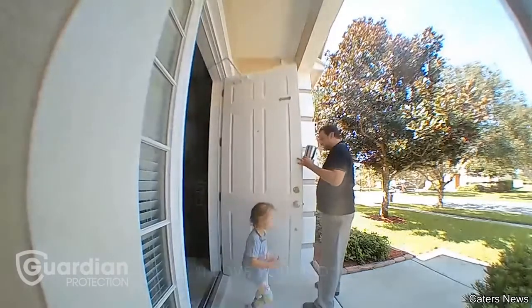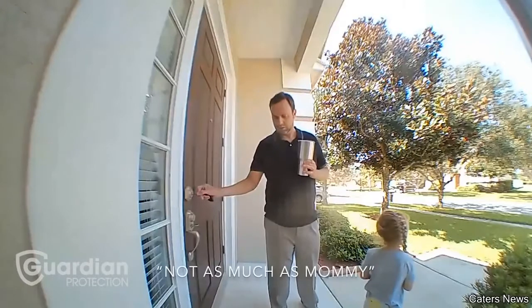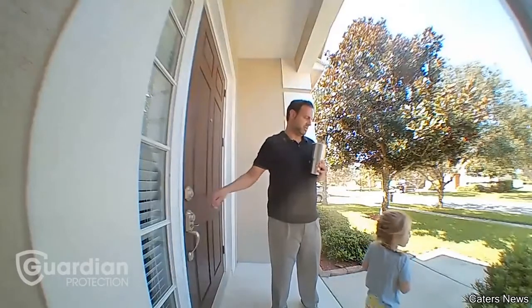I love you, Dad. I love you, too. Alright, thank you for that.